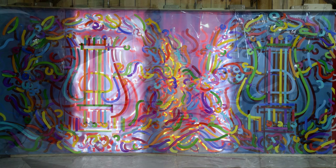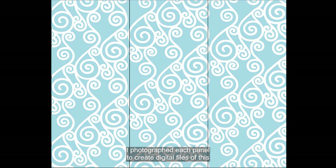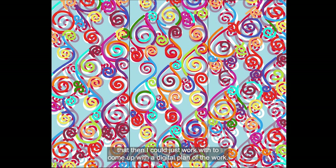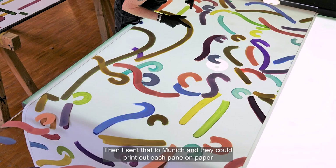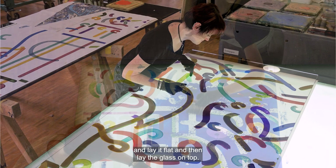I worked in the barn one summer and did half of the piece life-size. I photographed each panel to create digital files that I could then work with to come up with a digital plan of the work. I sent that to Munich and they could print out each pane on paper and lay it flat, then lay the glass on top so they had a pattern underneath to work from when painting onto the glass.